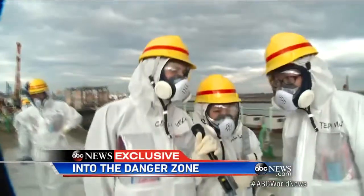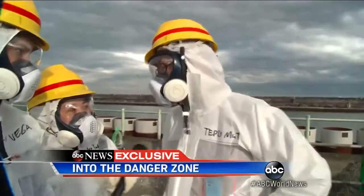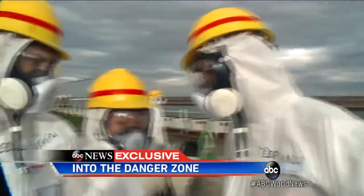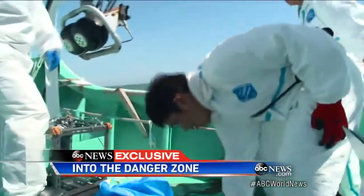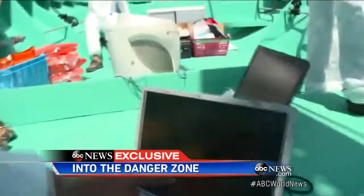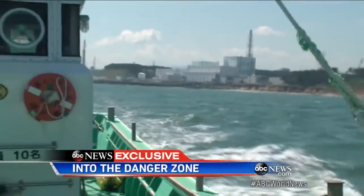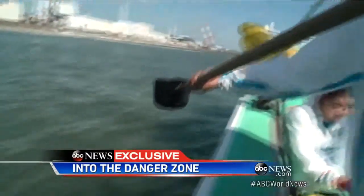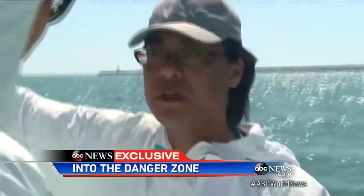Will you ever know how much contaminated water has made its way from this power plant into that ocean? A TEPCO spokesman tells me it's difficult to give an accurate number. So we joined a team of scientists on the hunt for answers. What they say they find: radiation 1,000 times higher than before the meltdown, though it's still below the legal limit for swimming and drinking. Can the damage that's been done be repaired, or is it too late? It's not too late, he says, but Japan can't do it alone. We need help from the rest of the world.